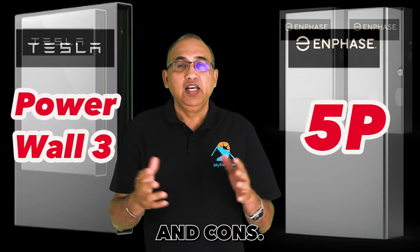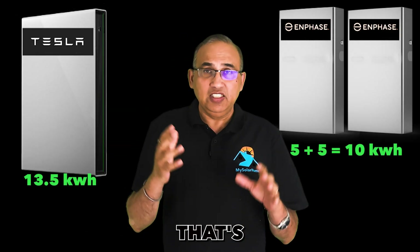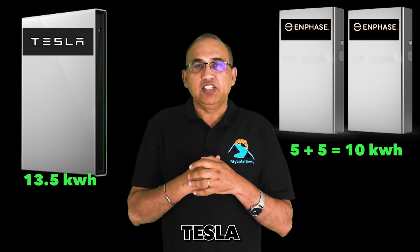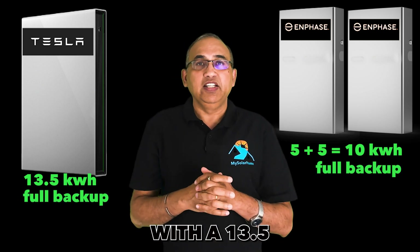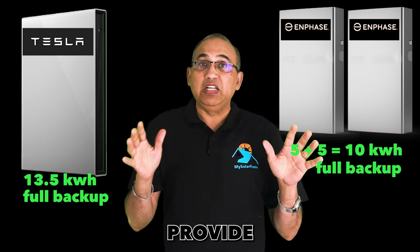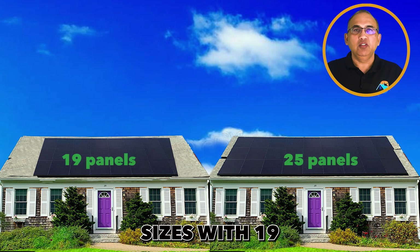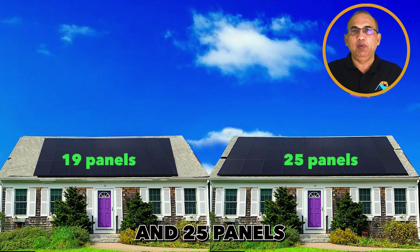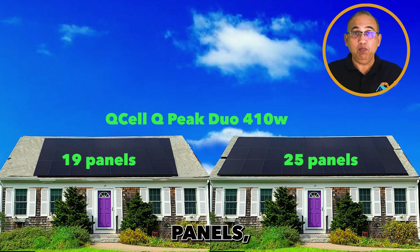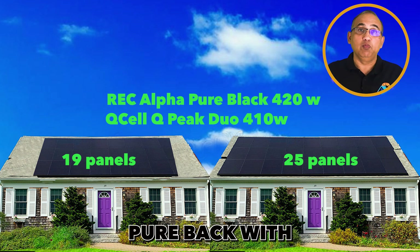Highlighting their pros and cons, I'll compare two Enphase 5P batteries — that's a total capacity of 10 kWh — against one Tesla Powerwall 3 with a 13.5 kWh capacity. Both can provide full backup during a power outage. We'll look at two system sizes with 19 and 25 panels each, priced with the QCell QP Duo 410W panels and the REC 420W Alpha Pureback.